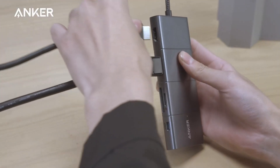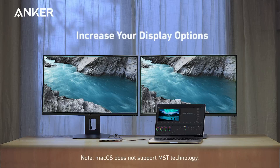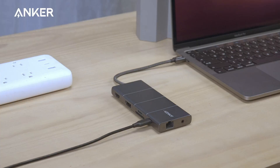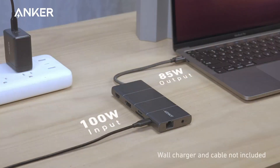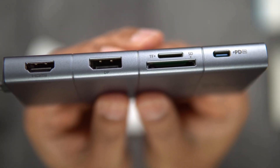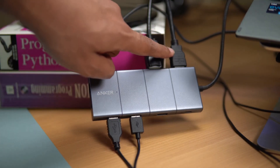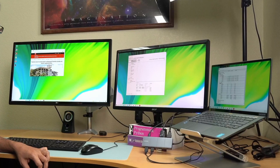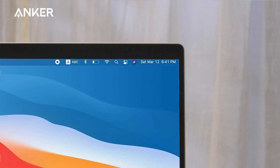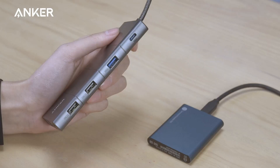The Anker USB Docking Station features a massive 11-port expansion, including a USB-C power delivery input port, an HDMI port, a DisplayPort, one USB-C data port, three USB ports, an Ethernet port, an AUX port, and slots for both SD and microSD cards. This hub supports multi-monitor display, with the HDMI port and DisplayPort both capable of driving a single monitor at up to 4K at 60Hz. When connected simultaneously, you can enjoy streaming or mirroring across two displays at up to 2K at 60Hz. It also supports up to 100W pass-through charging, which allows you to power your laptop while using the hub's other functions, although the charger is not included.